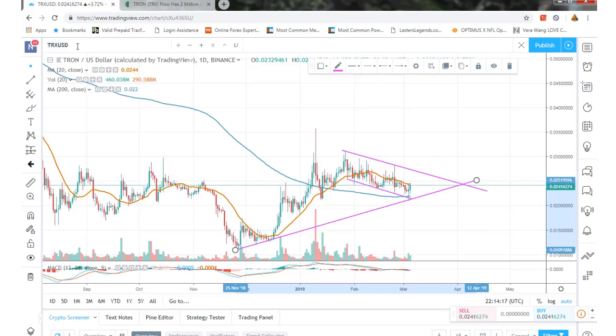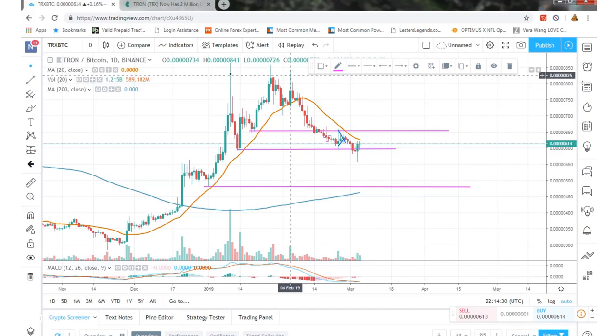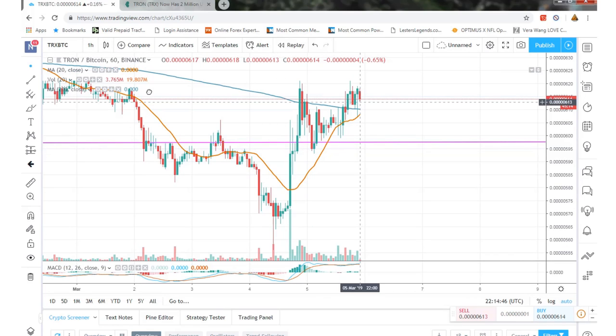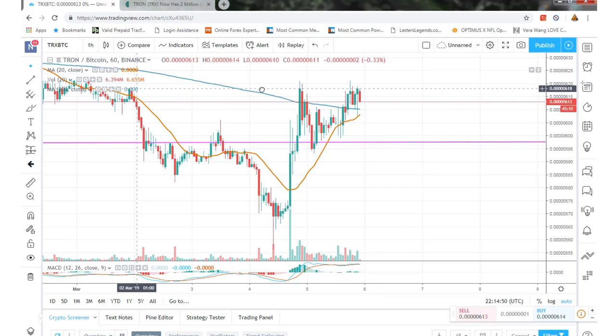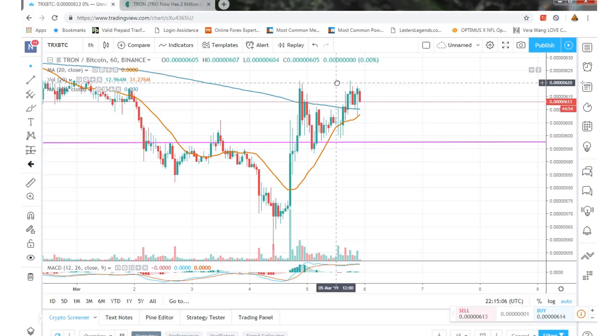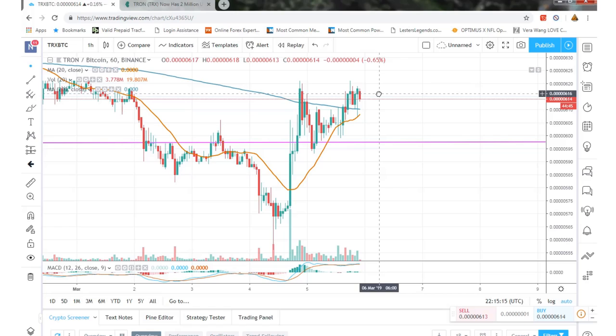Let's look at the Tron/Bitcoin chart from Binance. On the four-hour chart, we haven't hit any higher highs yet, but we do have a little bit of an uptrend. On the hour chart, we had a higher low but we're not really getting a higher high quite yet. There's a little bit of resistance right here at 620 Satoshis — just like on the USD chart, we just need to break through some resistance. We'll see what happens — thanks for watching, and have a great day.